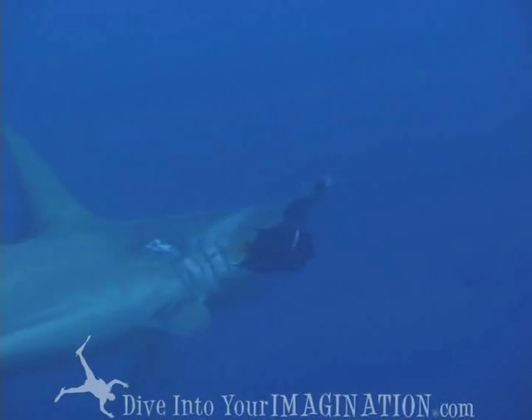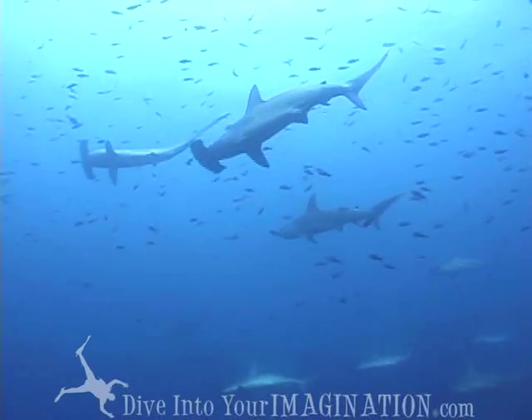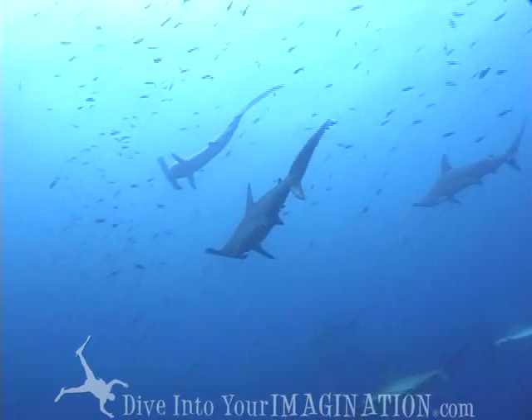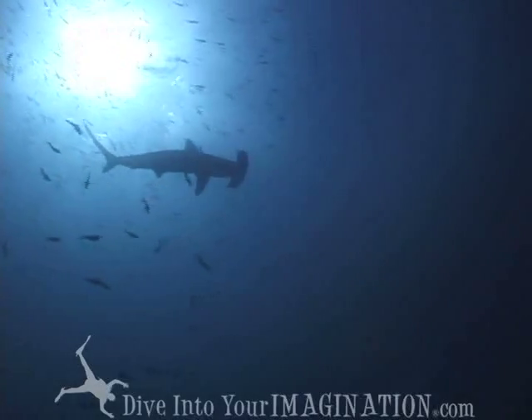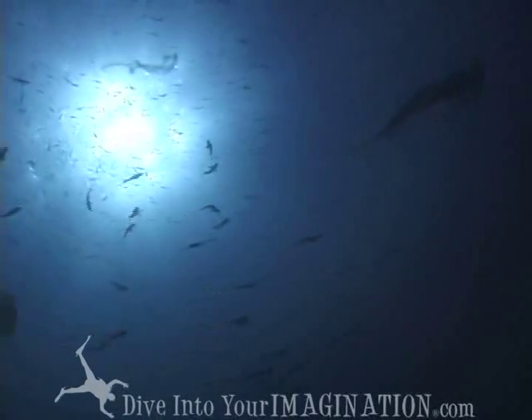Their nostrils are for scent, not respiration, and they have super smellers. The distance between the nostrils helps them find their target, like the distance between your ears helps you detect the location of where sound is coming from.